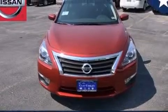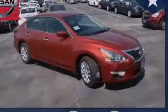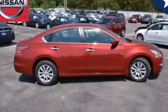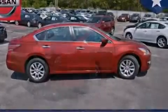Features include traction control and stability control systems, front and rear reading lights, an external temperature gauge, 12-volt power outlets, and front multi-stage airbags.